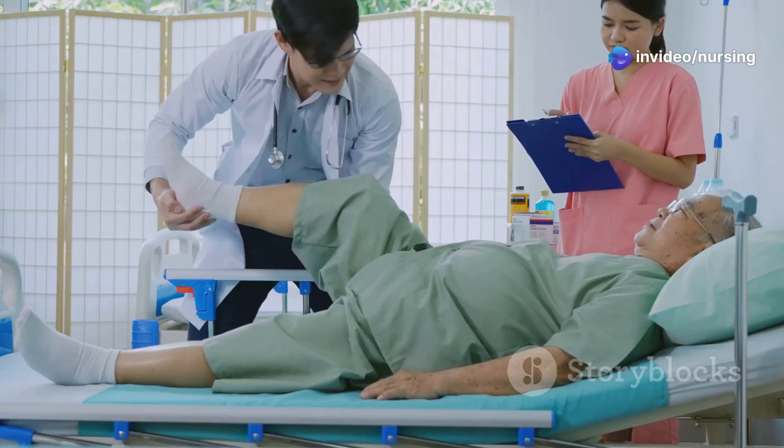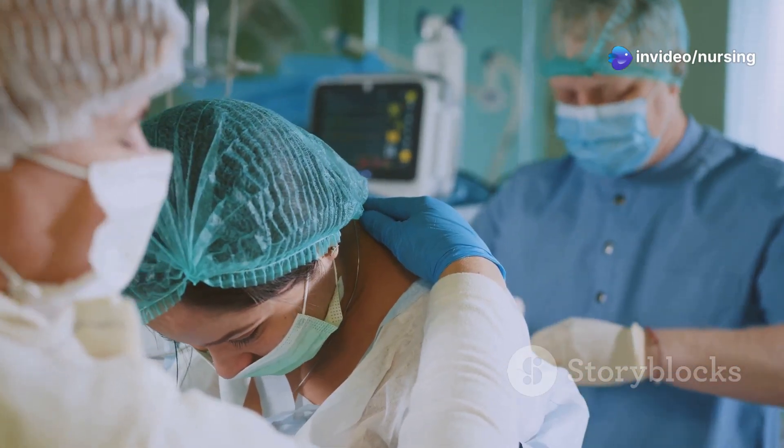The answer is C. Lateral Knee Chest. This position is really important for cerebrospinal fluid collection.